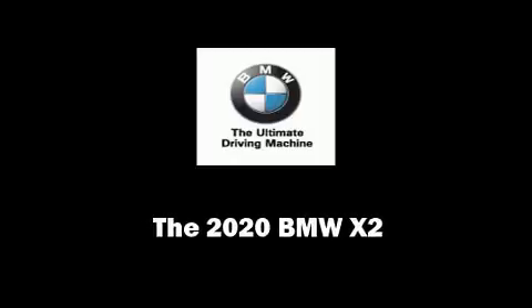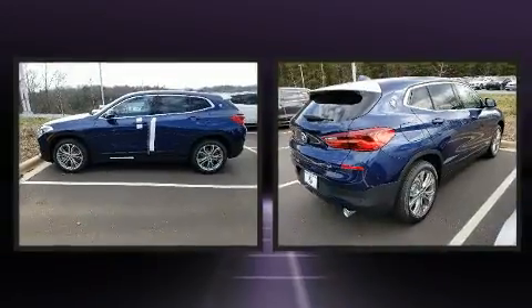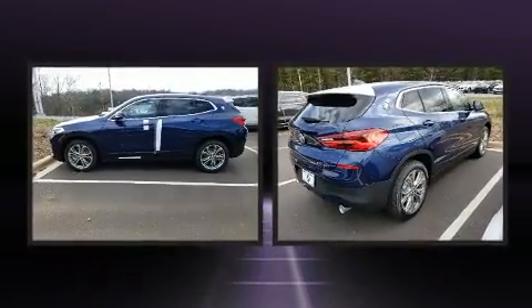Sensibility and practicality define the 2020 BMW X2. This four-door, five-passenger coupe offers the features and options for which you've been searching.